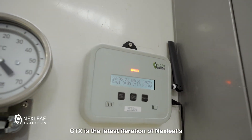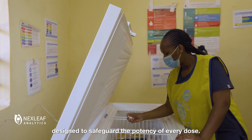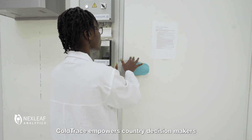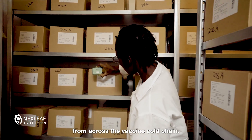CTX is the latest iteration of NextLeaf's ColdTrace platform, designed to safeguard the potency of every dose. ColdTrace empowers country decision makers with real-time data from across the vaccine cold chain.